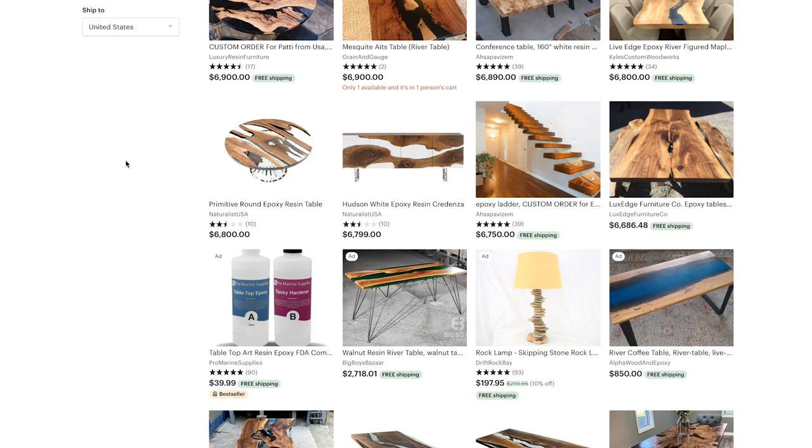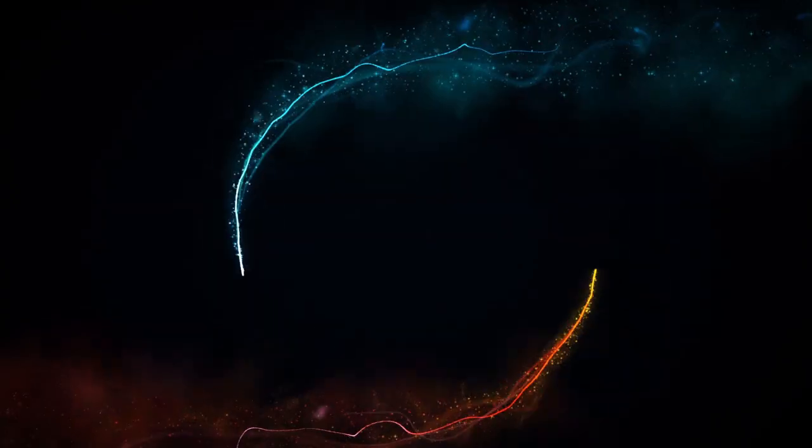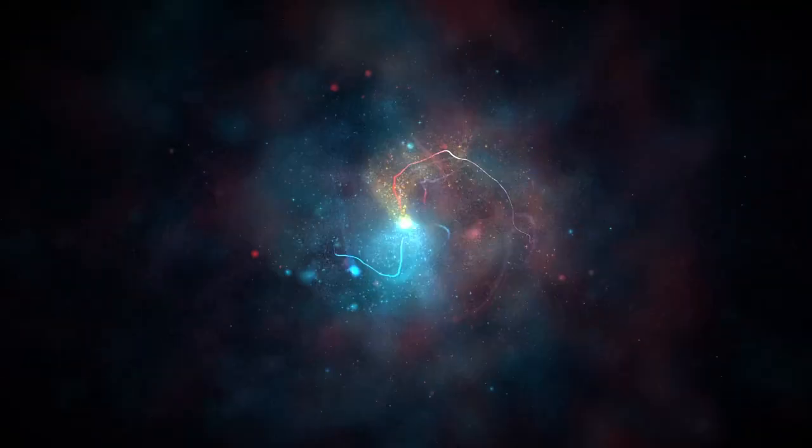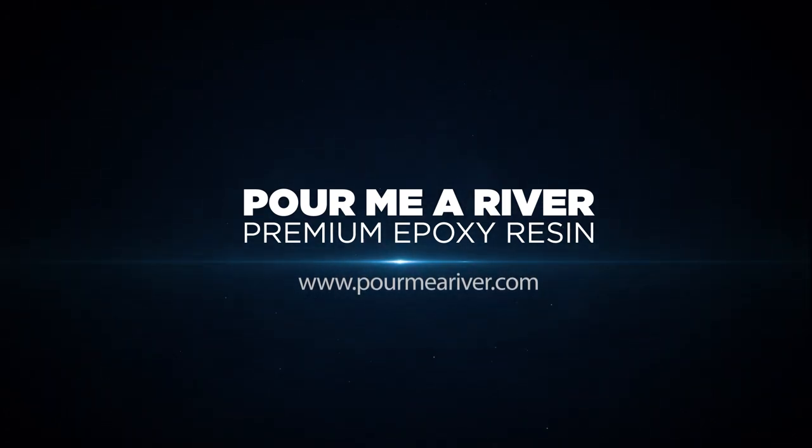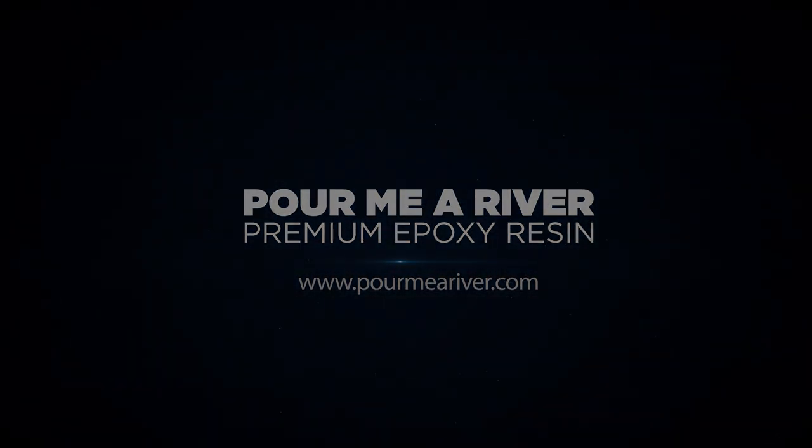Subscribe to the channel and give it a thumbs up if you liked this video. You can also buy my epoxy at www.poormeariver.com — I manufacture my own epoxy and it's all I use, so check it out.